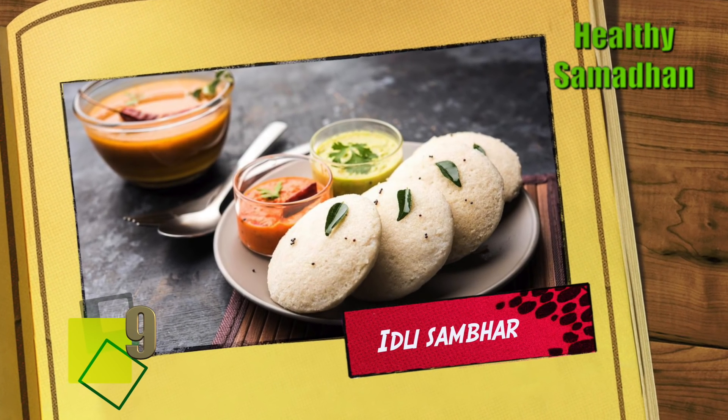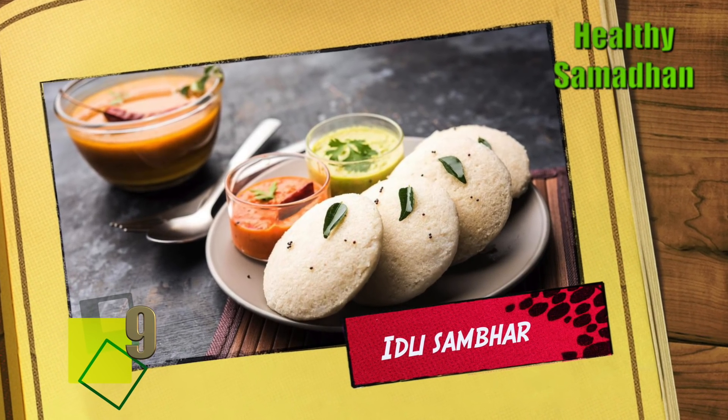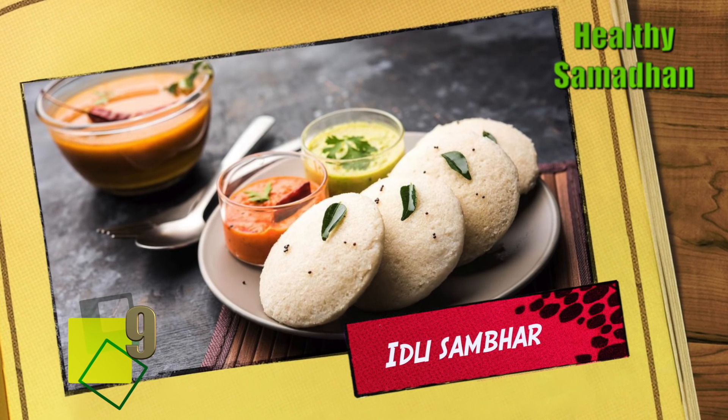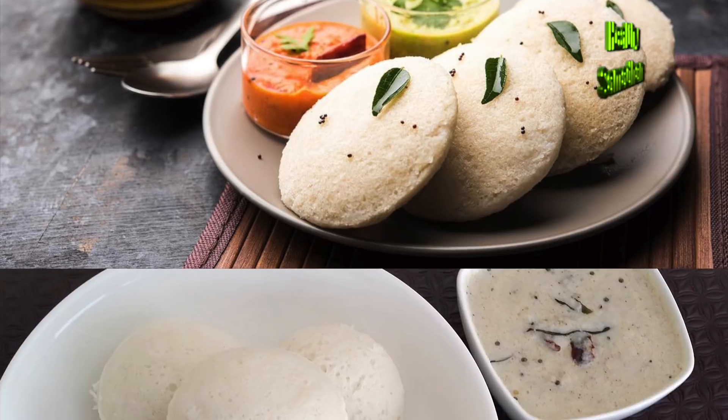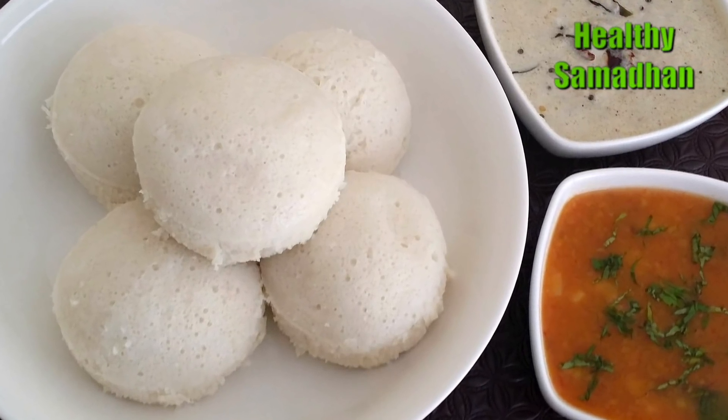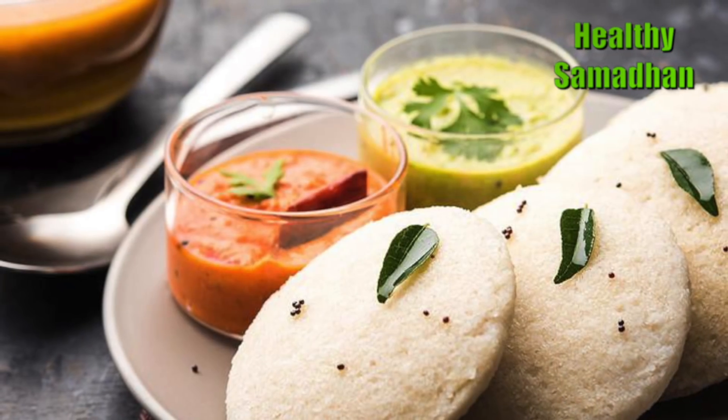Idli sambar. Idli sambar is a perfect combination of carbs, protein, fats, fiber, vitamins and minerals. It is one of the most popular options for breakfast across India.